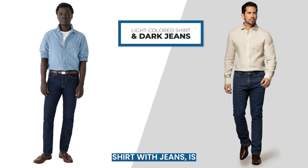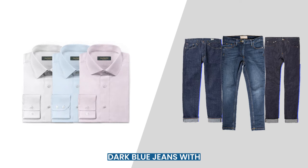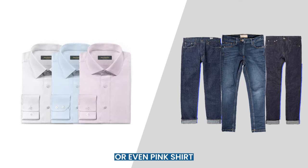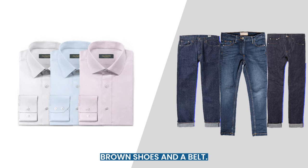Your best approach to wearing a dress shirt with jeans is to create a contrast. So when you wear dark jeans, go for pastels and pale shade shirts to soften your look. Dark blue jeans with a pale blue, gray, or even pink shirt look incredibly sophisticated. Complete the look with brown shoes and a belt.